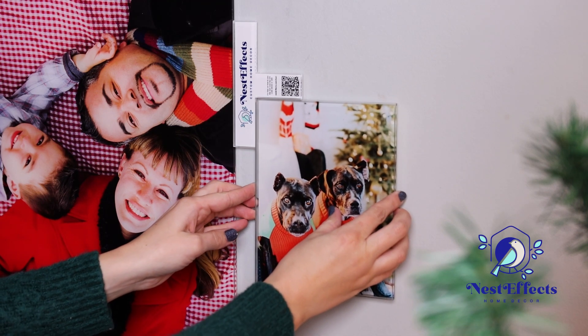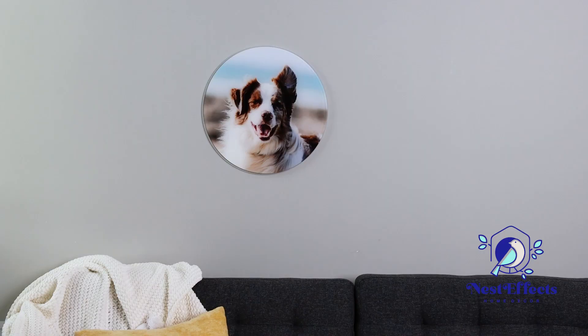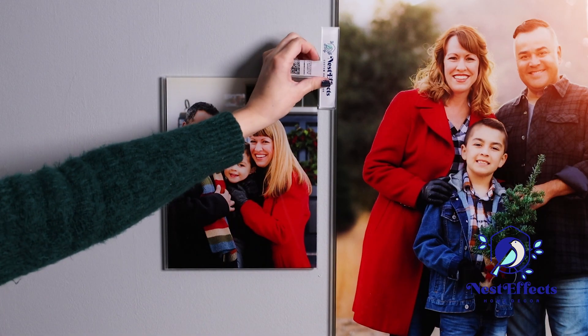The struggle of gift-giving is real. NestFX prints are the perfect solution. They come in a variety of shapes and sizes so you can find the perfect one for each person on your list.